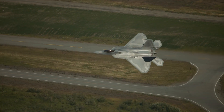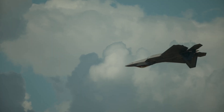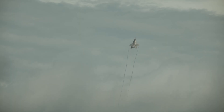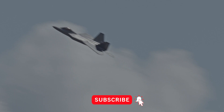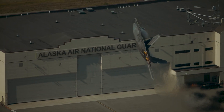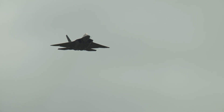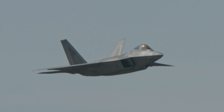Before we delve into its technologies, let's get a comprehensive overview of the F-22 Raptor. Developed by Lockheed Martin, the F-22 is a fifth-generation stealth fighter jet designed primarily for the United States Air Force. Its development began in the early 1980s, and after rigorous testing and refinements, the F-22 finally took to the skies in 1997. Today, it stands as a testament to cutting-edge engineering and innovation.